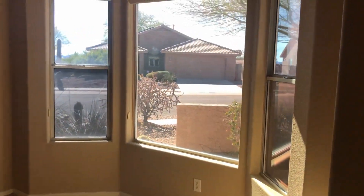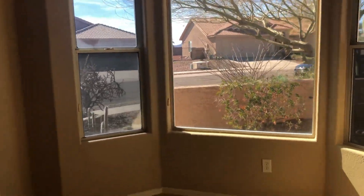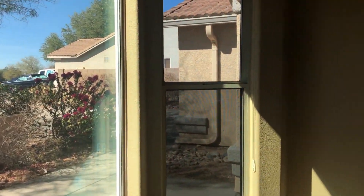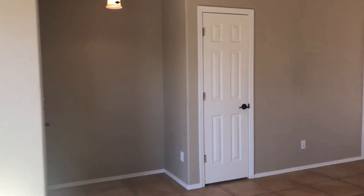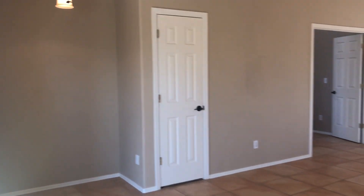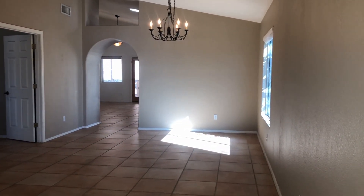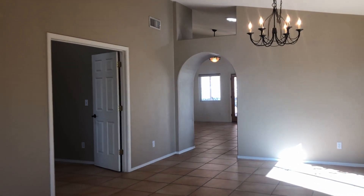We're just going to kind of pan around here. Some nice bright and open windows here in the family room. And right off the family room and dining room area, you do have a den.